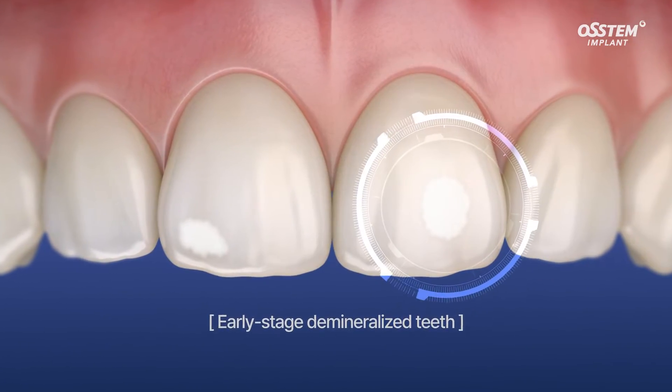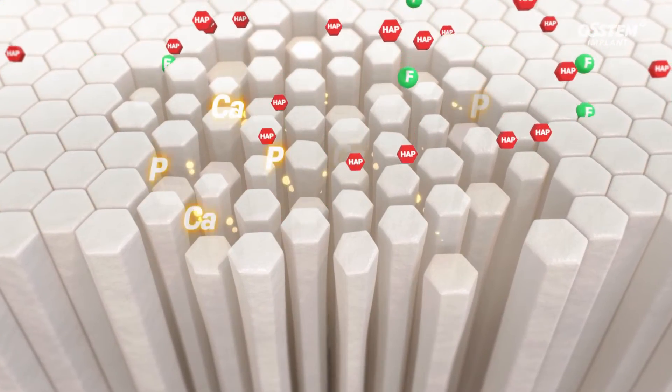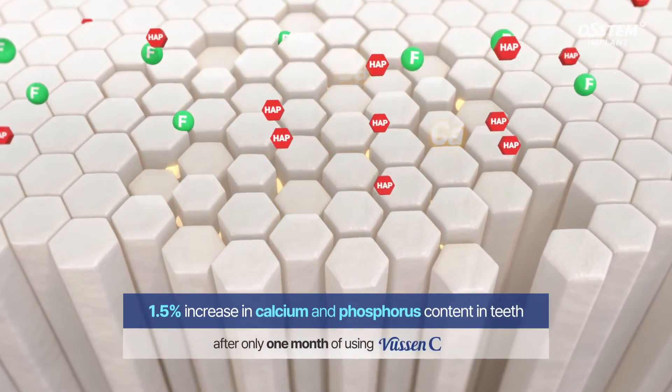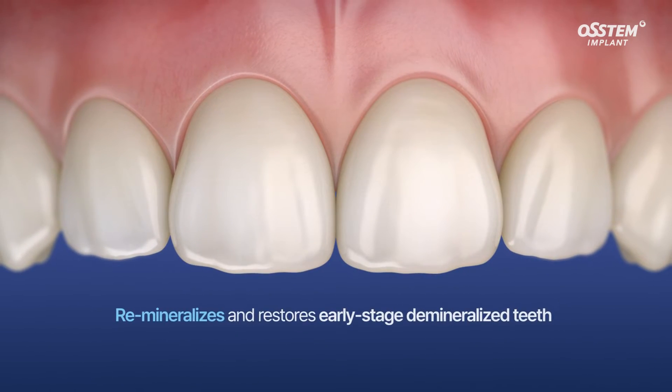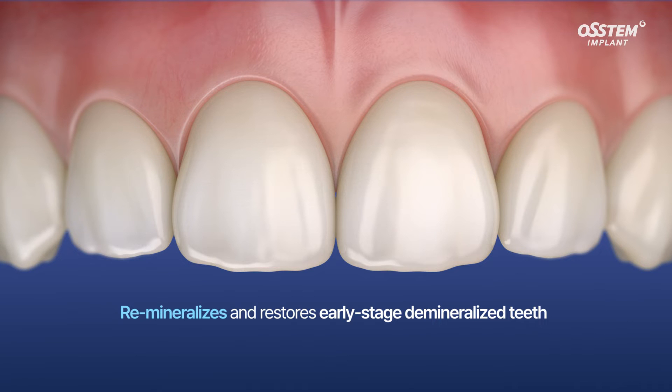The high fluoride and hydroxyapatite content of Vucim C prevents cavities, effectively remineralizes teeth, and it even helps the tooth recover from the early stages of demineralization.